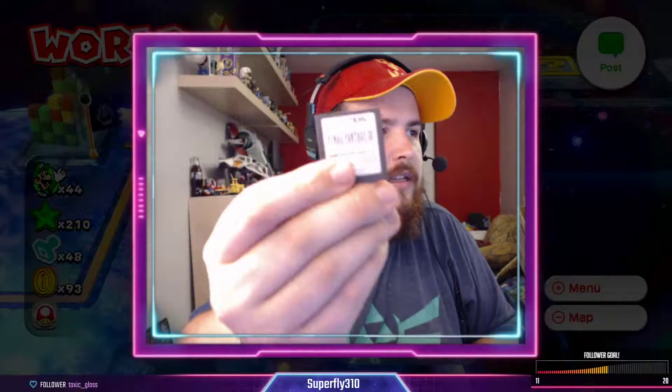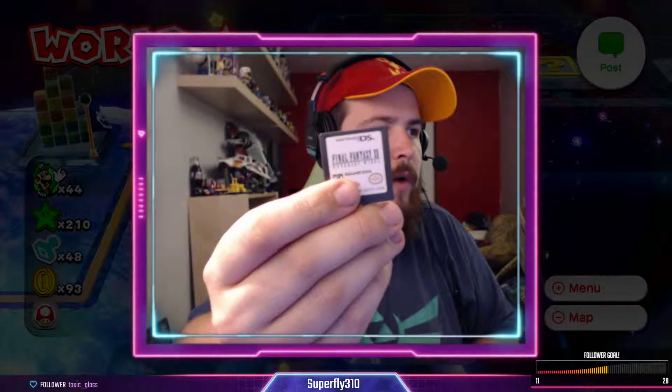On top of that, I also got Final Fantasy XII: Revenant Wings, which is a DS action RPG that sits within the Final Fantasy XII canon. Pretty cool. Maybe we'll get to that at some point, if there's ever an easy solution for getting video out of the DS — because all of the mods that did it are no longer in production. So yeah, it sucks.